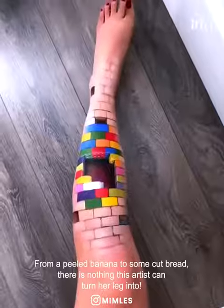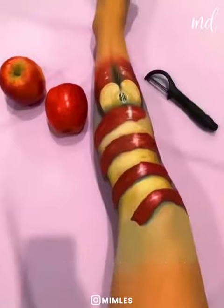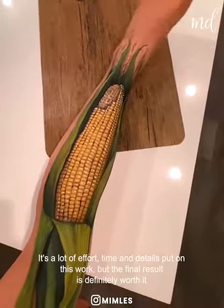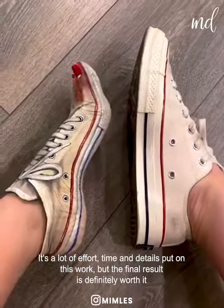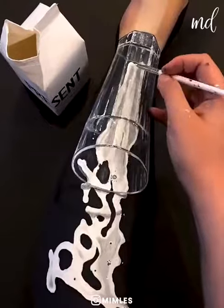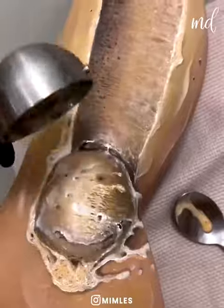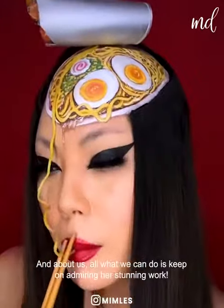From a peeled banana to some cut bread, there is nothing this artist can't turn her leg into. It's a lot of effort, time and details put into this work. But the final result is definitely worth it, because it's nothing but mesmerizing. And all we can do is keep on admiring her stunning work.